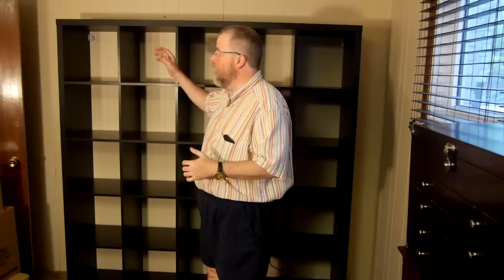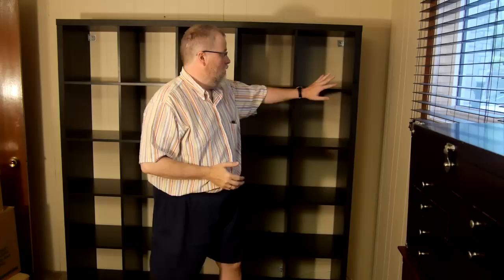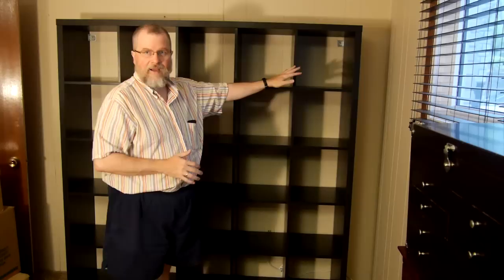So this is the Kallax — it used to be known as the Expedite. This shelf is the only one of the ones I'm going to talk about that can be free standing, so if you want something to be used as a room divider, this is your only choice. This is also known as the Gamer's Shelf. The Kallax has thinner walls than the Expedite, but the Kallax is the only one available now and it's your choice.